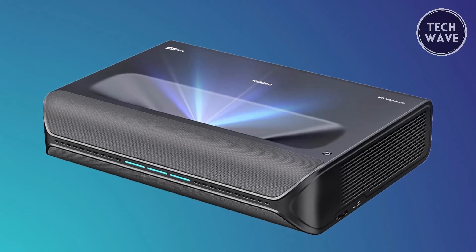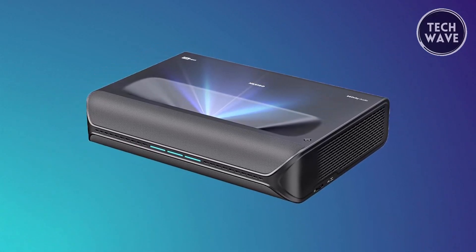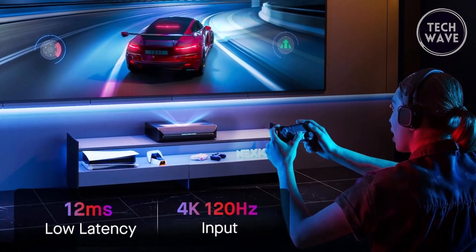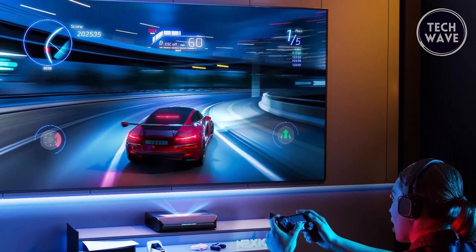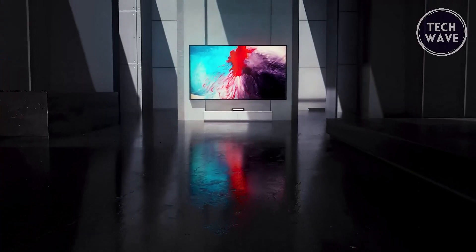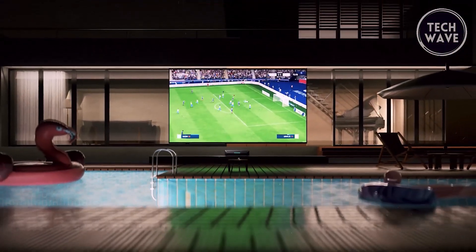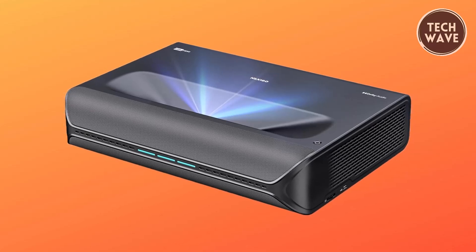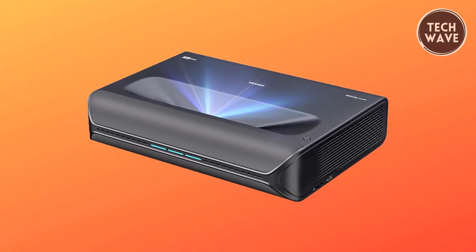Gaming enthusiasts will appreciate the lowest tested input lag of 12ms among UST projectors on the market. With a responsive 120Hz MEMC and support for 4K at 120Hz input, the Aurora Pro ensures ultra-smooth motion, making it an ideal choice for gamers seeking a massive screen without compromising motion quality. The Nexigo Aurora Pro is a comprehensive and groundbreaking solution delivering unparalleled visual and auditory experiences.